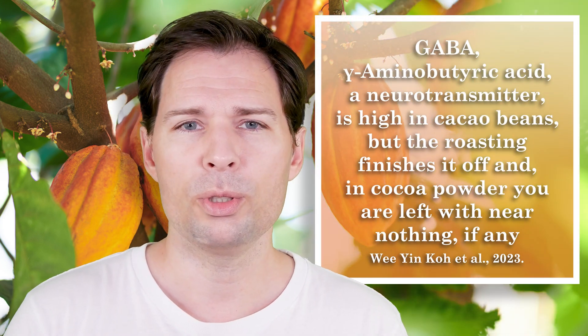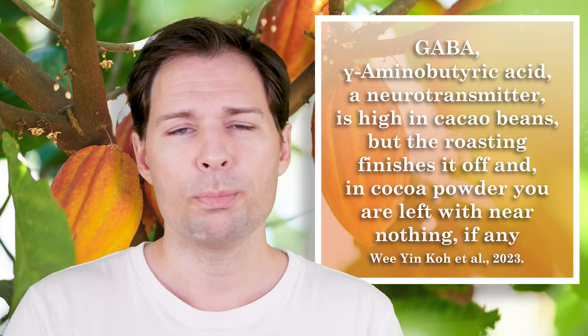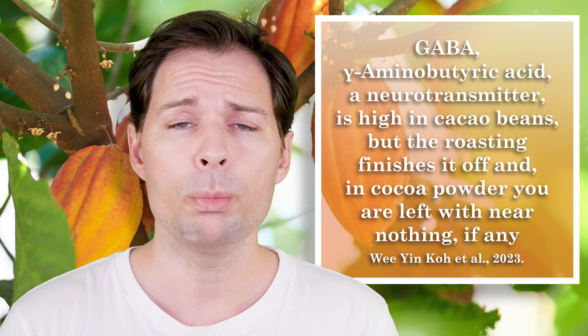The next thing that is really bad news is the Dutch processing. It's basically a process they found in Holland — that's why it's called Dutch processing — but they don't do it in America. When you roast the beans you lower and change the catechin content, which is not good. But when you Dutch-process it, you are reducing the content so that you have only between 2% and 10% left of what you originally had. It's done for taste reasons — it gives a smooth, nice flavor — but if you are interested in the health benefits, you definitely don't want Dutch-processed cocoa powder.